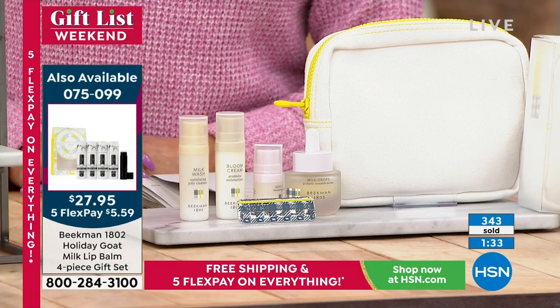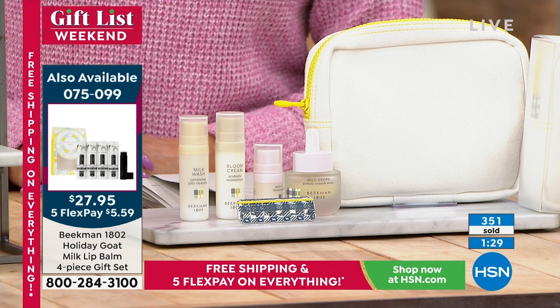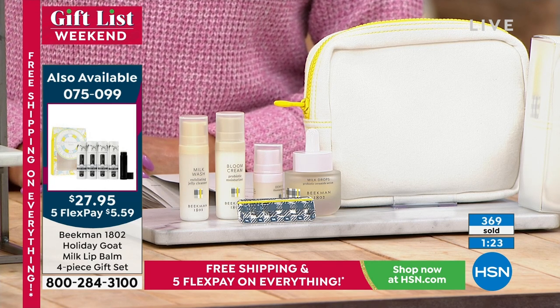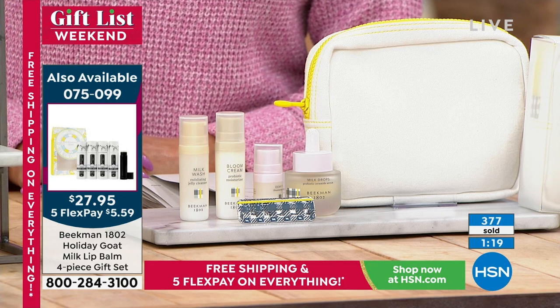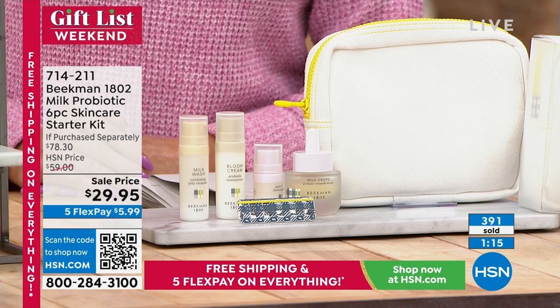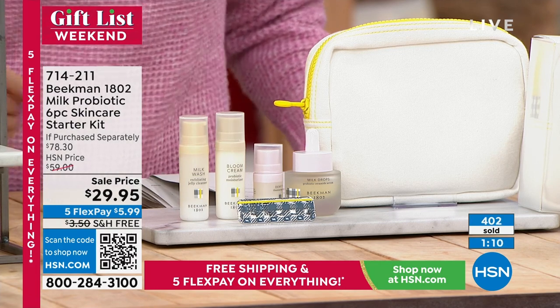Kathy shares a story about someone in a local store — a contractor — who uses the facial wipes to clean his hands at work. The hosts note that men love the face wipes for their convenience, and that men actually love this skincare regimen because it's completely pure and fragrance-free. They may not use the hair clip, but they'll use everything else.